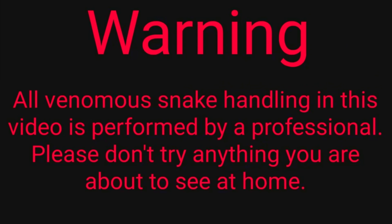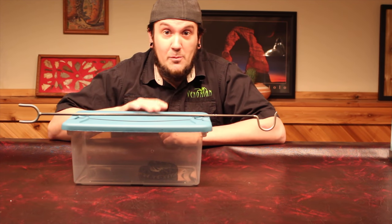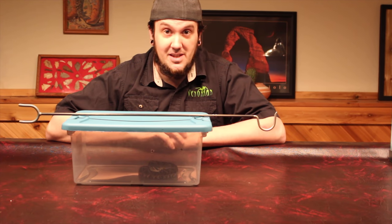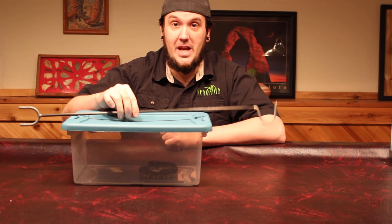All venomous snake handling in this video is performed by a professional. Please don't try anything you're about to see at home. So the snake I'm going to be unboxing today is known as Crotalus adamantius. This is the eastern diamondback rattlesnake.